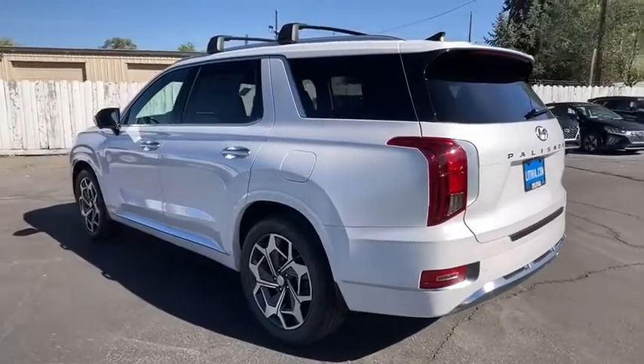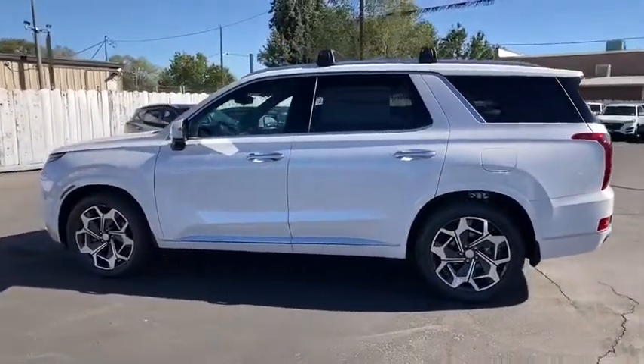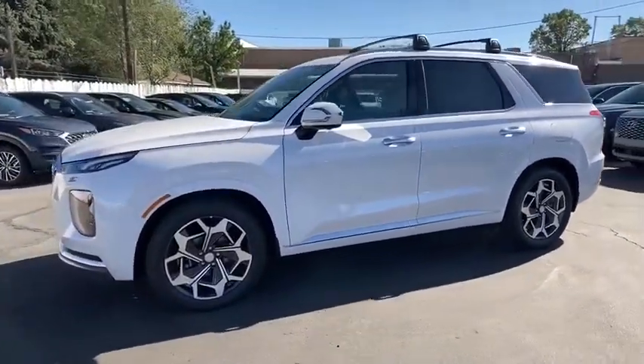Power liftgate, navigation system, keyless entry, power passenger seat, backup camera, all-wheel drive, third row seat, remote engine start.